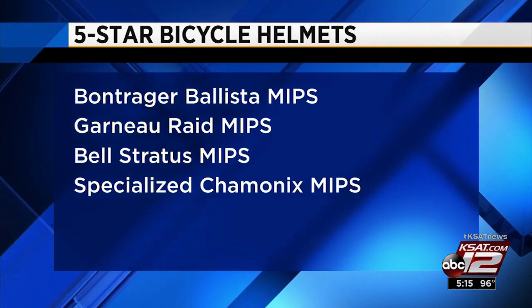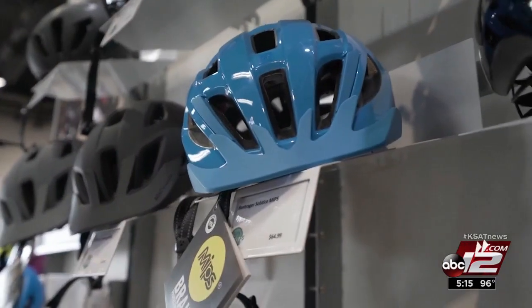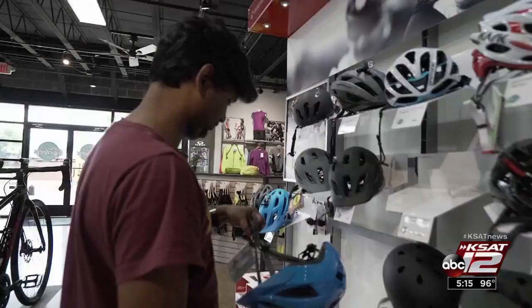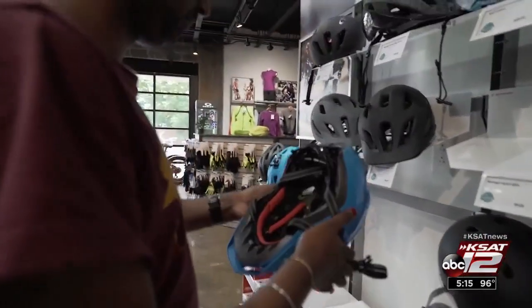MIPS stands for Multidirectional Impact Protection System. The top-rated helmets range in price from $75 to $200. This is particularly interesting because consumers might think a more expensive helmet provides better protection, and that was not the case.